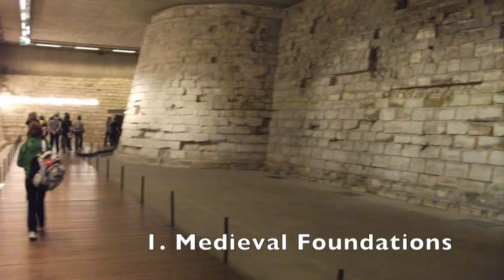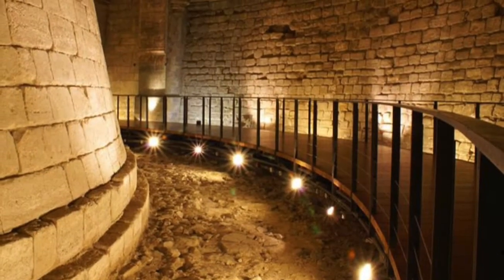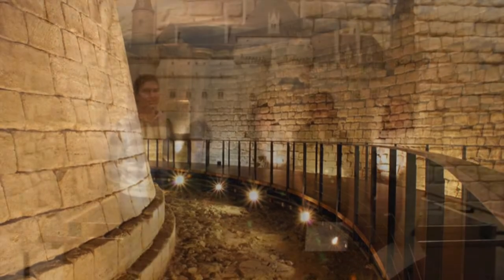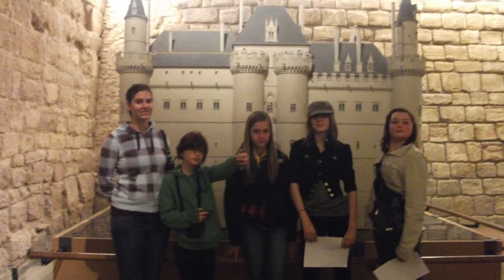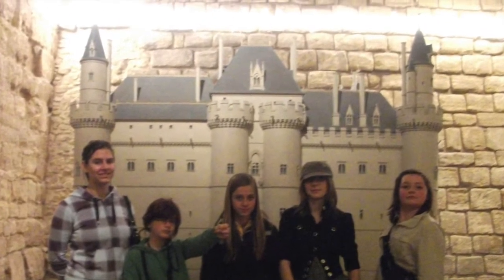We began by going through the medieval section of the Louvre, exploring the actual foundation of the original castle built in the 12th century by King Philip Augustus. A replica of what the original castle used to look like is found here, and you can easily see how much the Louvre has expanded over the years.